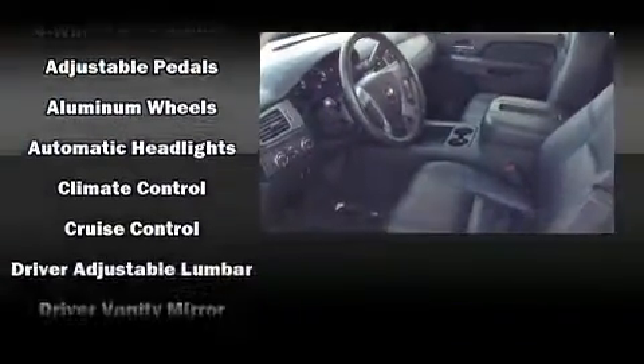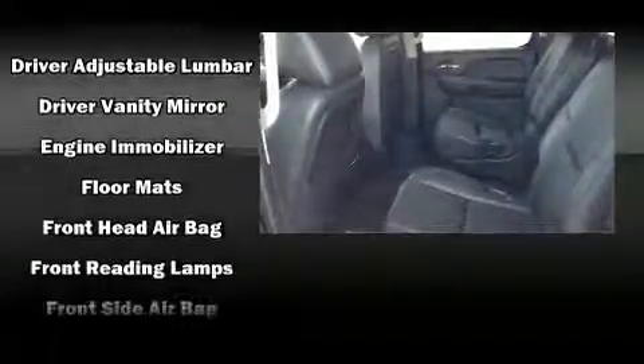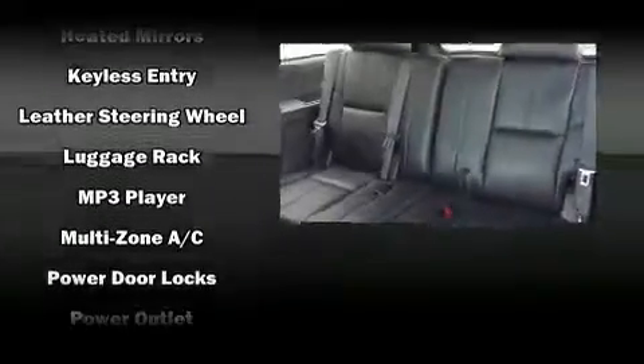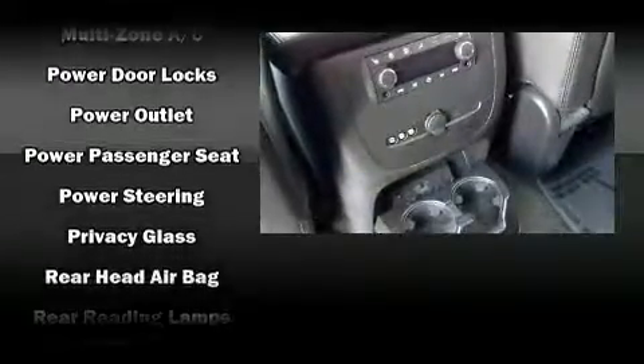rear audio controls, allowing them to make easy adjustments to the stereo system. Third row seats provide an even greater maximum passenger capacity. Audio features include a CD player with MP3 capability, steering wheel mounted audio controls, and nine speakers.